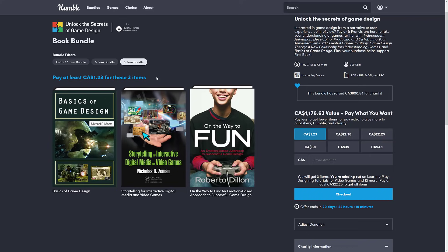It's organized into tiers. They've reorganized their website, so it's harder to go through tier by tier, but we're going to give it a shot. At the $1 USD tier, you get three e-books — and I buy these bundles to let you know what you're going to get. We've got The Basics of Game Design, Storytelling in Interactive Digital Media and Video Games, and finally, On the Way to Fun: An Emotion-Based Approach to Successful Game Design. So you're getting three straight-out game design books at the $1 tier. Pretty solid.